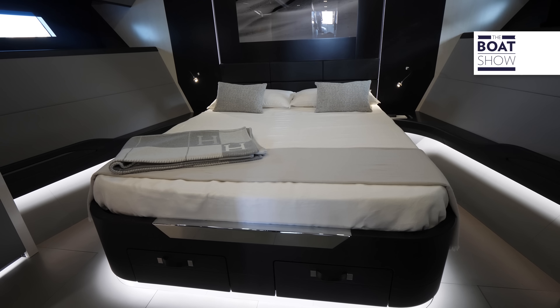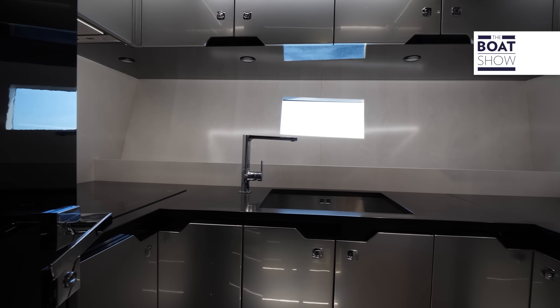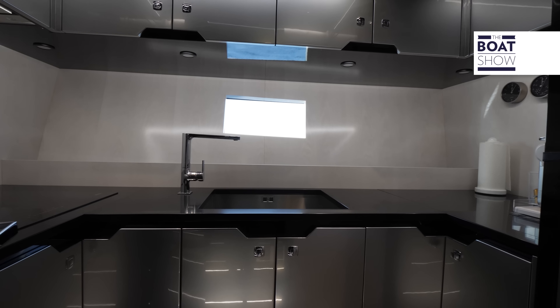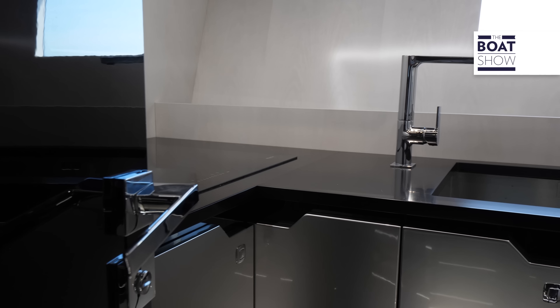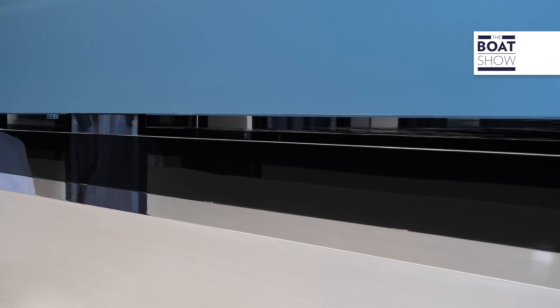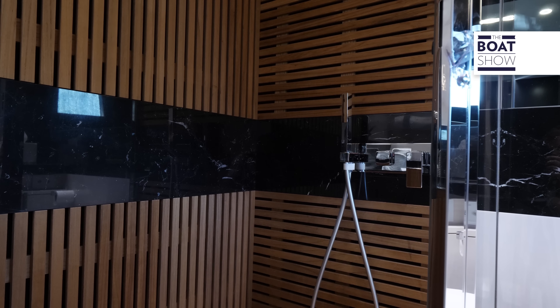Below deck, you can have up to three double cabins while still retaining adequate space for the kitchen. The interior decor is dark and aggressive, with prevailing shades of grey and black, enlivened by turquoise. In the bathrooms, there is a consistent presence of teak — it feels as if we were at a spa.